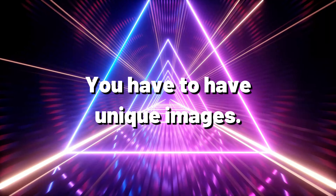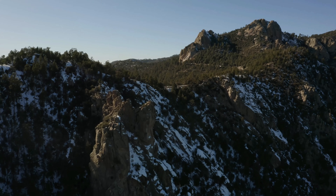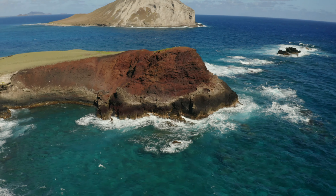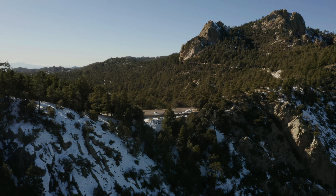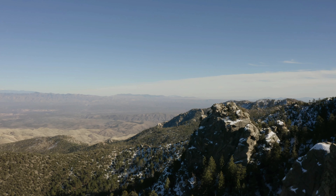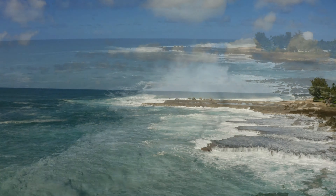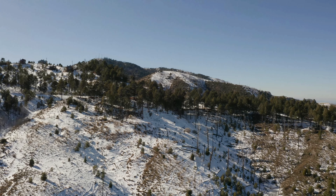Number two: you have to have unique images. Your images have to stand out and not have any technical issues. If you take a picture of a rock, what makes your rock any different from any of the other photos of rocks? Did you do so much post-processing that your photo just looks bad or has digital artifacts that would not be desired?